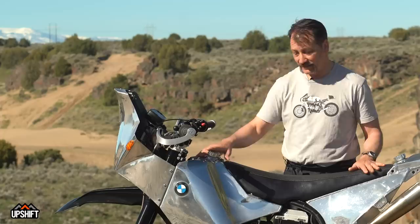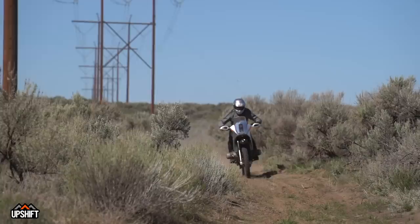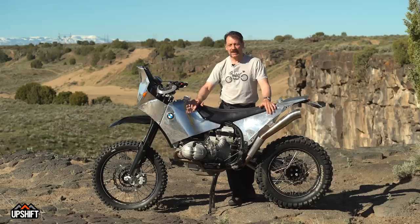So it's a BMW R100 GS, kind of. A lot of parts have been changed — almost everything has been changed — and it's definitely not the standard old GS. It's a lot different, but it's a lot of fun to ride.